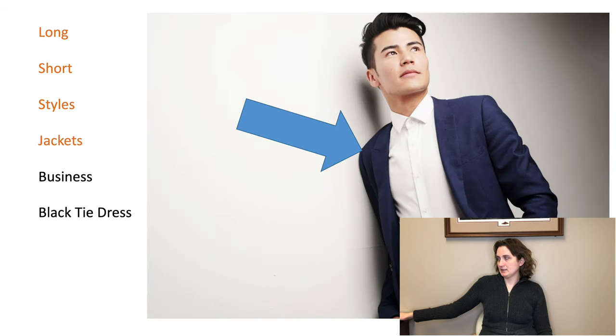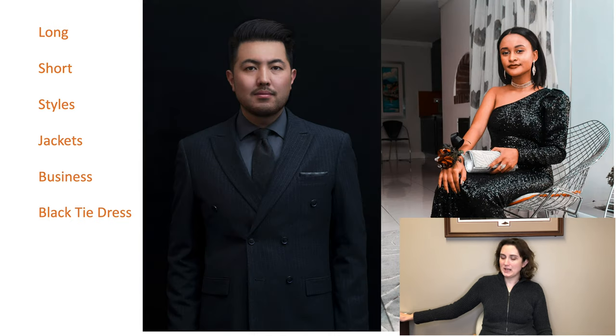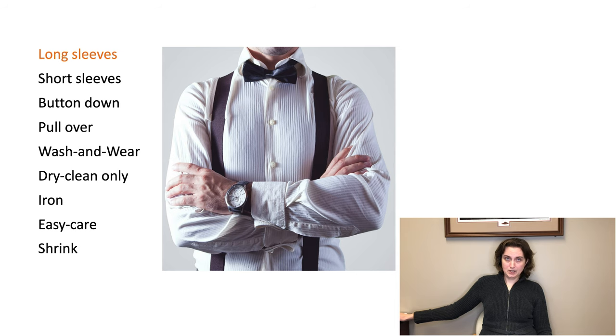Styles: jacket, business, black tie dress. If you are going to a wedding, describe the outfit or clothing that you would wear. If you were going to a park in the winter, what would you wear?